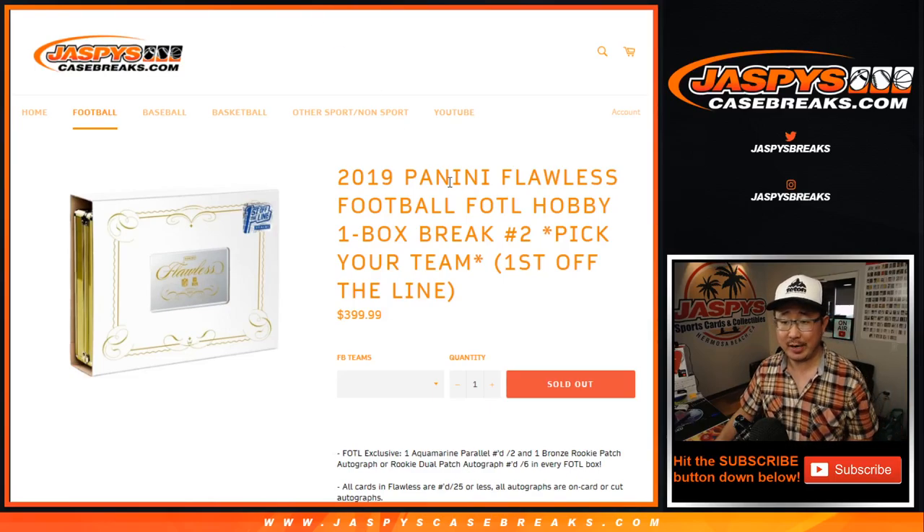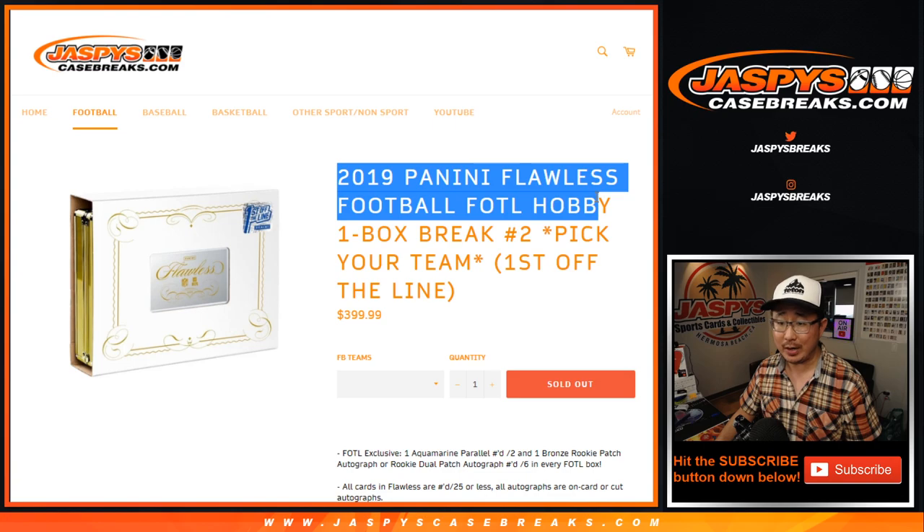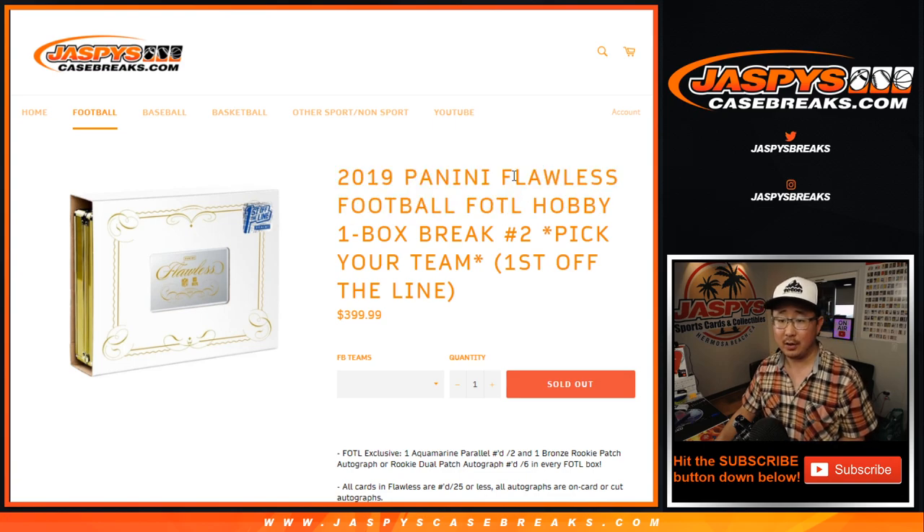Hi everyone, Joe for JaspysCaseBreaks.com. Here we go — 2019 Panini Flawless Football. First off the line, one box break, pick your team number two.